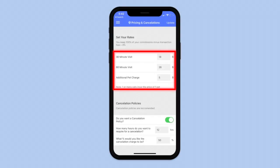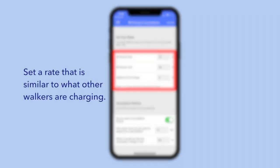Price yourself accordingly. When you get started, it's helpful to take a look at what other walkers in your area are charging by viewing their profiles on the website. Setting a rate that's close to what other walkers are charging in your area can help you determine one for yourself. For example, if you're charging $40 per walk while other walkers in your neighborhood are charging $25 per walk, you should adjust your rates so customers will reach out to you too.